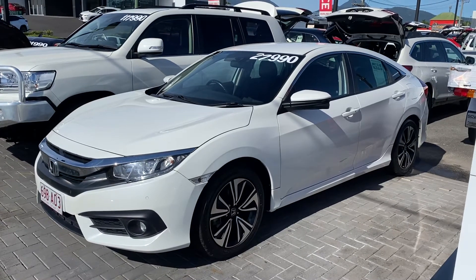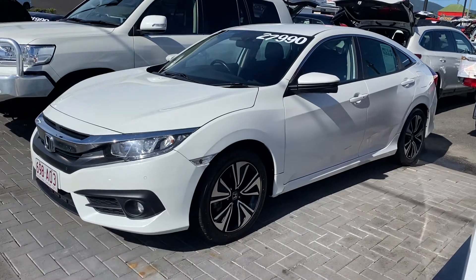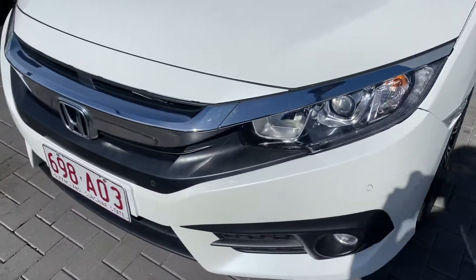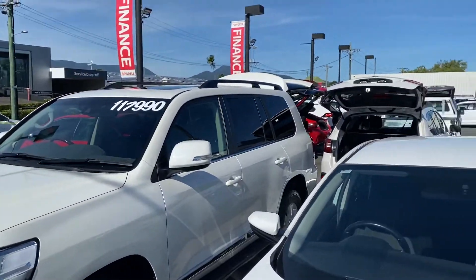Hey Lynette, good afternoon, welcome to a virtual tour on the Honda Civic. Now this virtual tour I'll be going through all the interior and exterior of this car, pointing out any scuff marks or any marks that need to be noted at first point of sale.